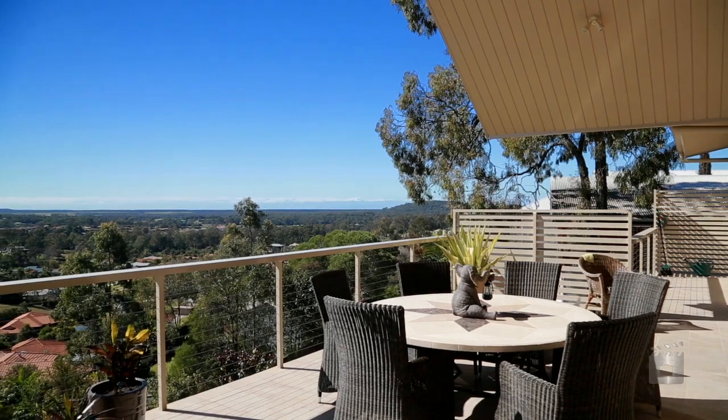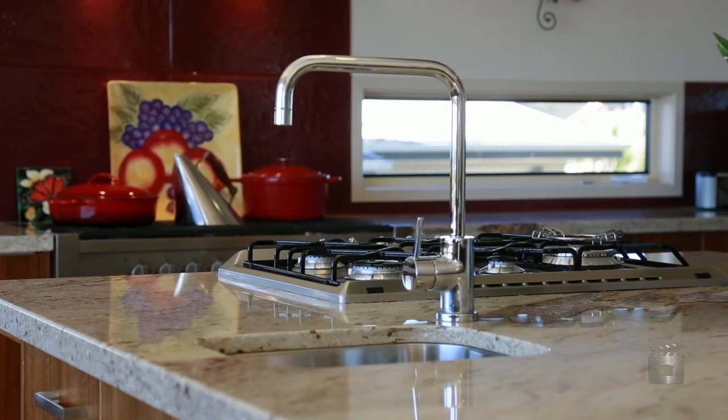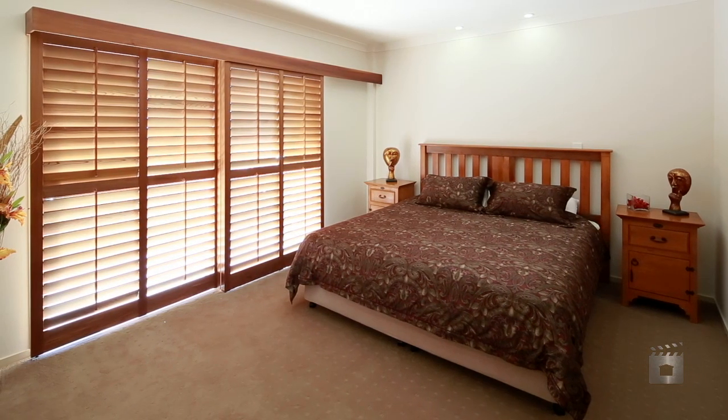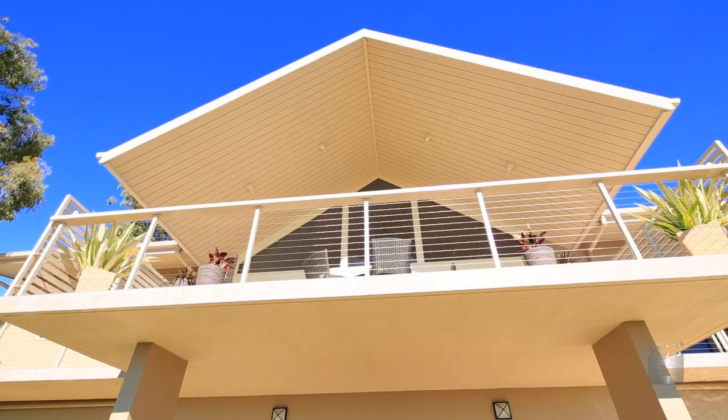Main bedroom and kitchen areas feature a designer-style kitchen with gold granite benchtops and island-style cooking. This property also has a fully self-contained granny flat downstairs with separate bedroom, resort-style in-ground pool, and huge workshop with built-in benches.